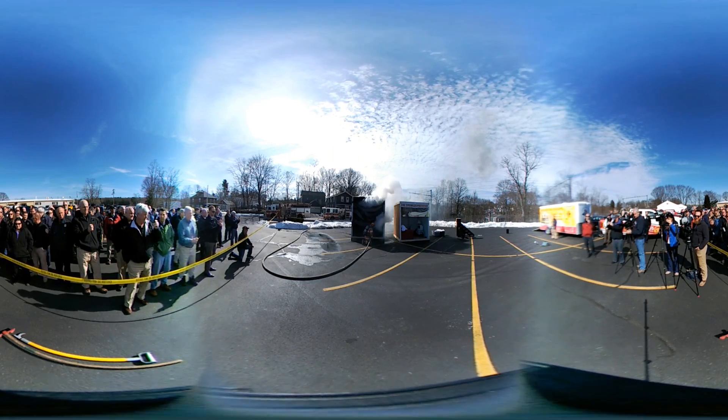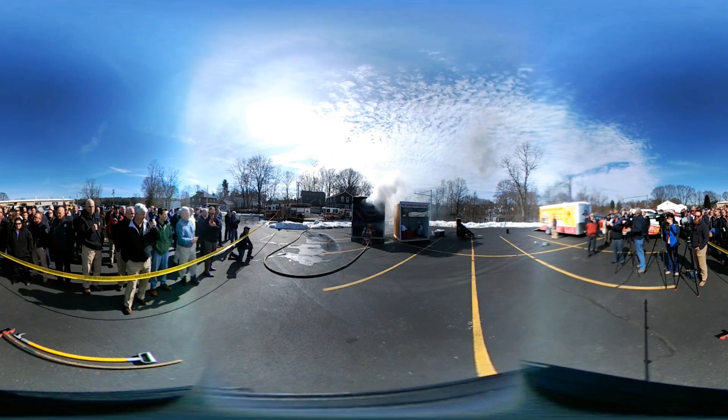Anyone living near that room, or sleeping or residing adjacent to it, would be overcome by the heat and smoke.